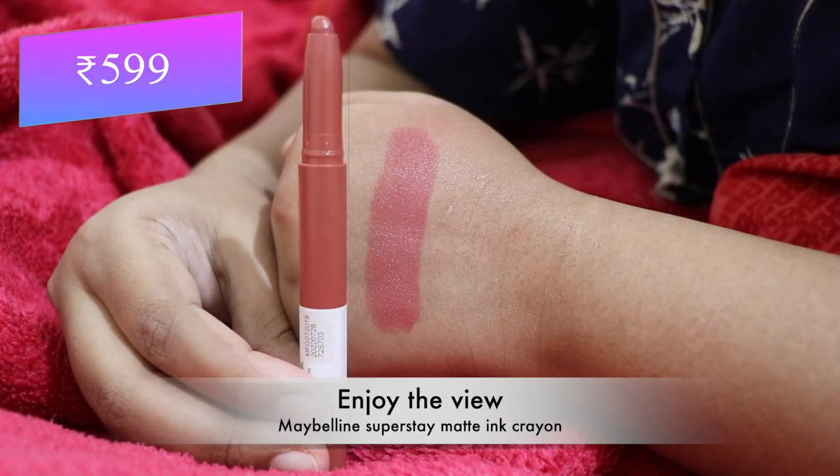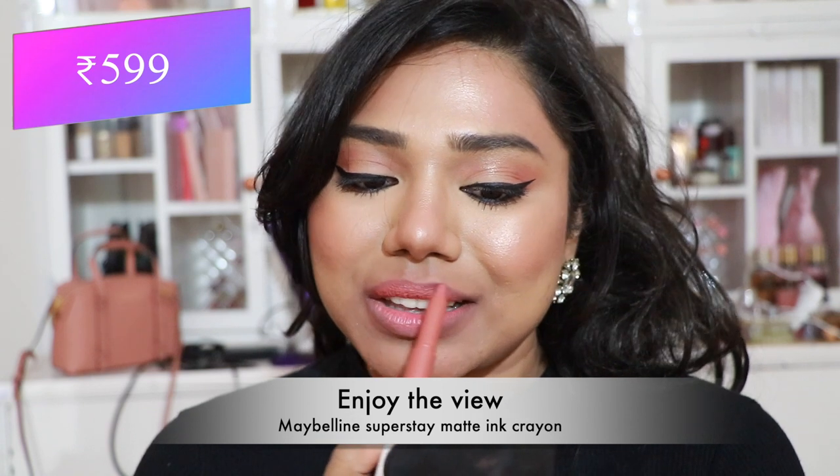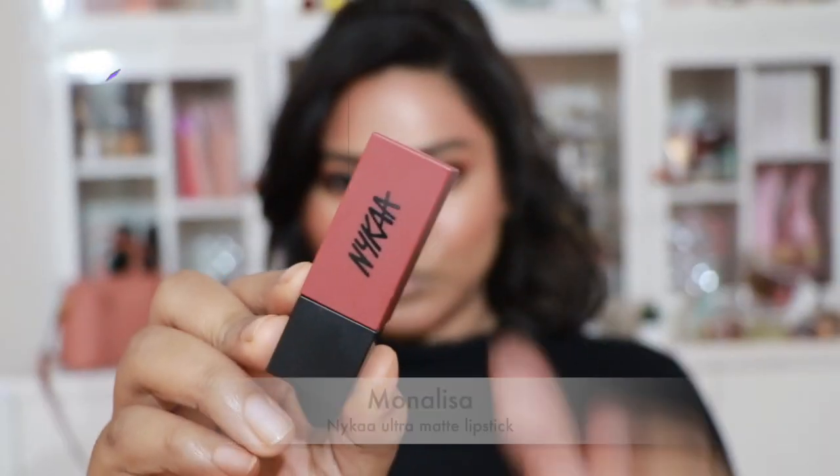Next, a shade from the Maybelline Super Stay Matte Ink Crayon — a really pretty peachy nude I absolutely love. It flatters almost every skin tone, especially fair to tanner skin tones.